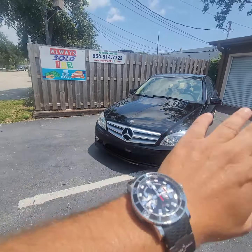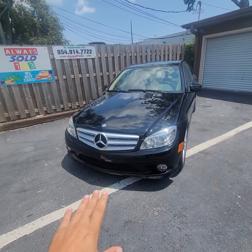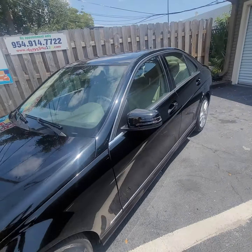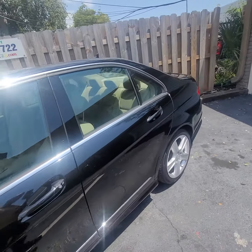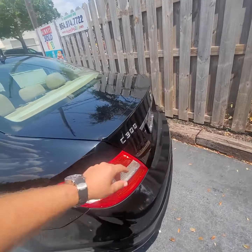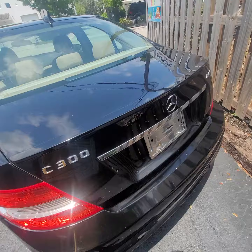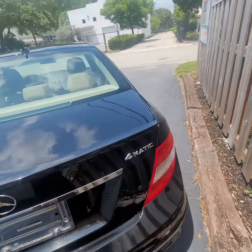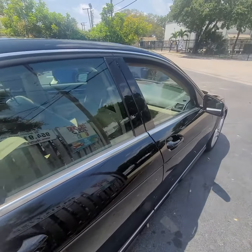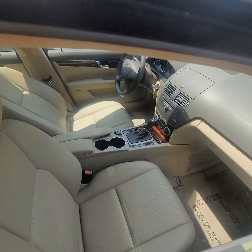Hello, this is Mark from AlwaysSold123 with a video walkaround for a 2010 C-Class. It's a C300, just been detailed, all-wheel drive, 4MATIC, black with beige interior. Just over 70,000 miles.